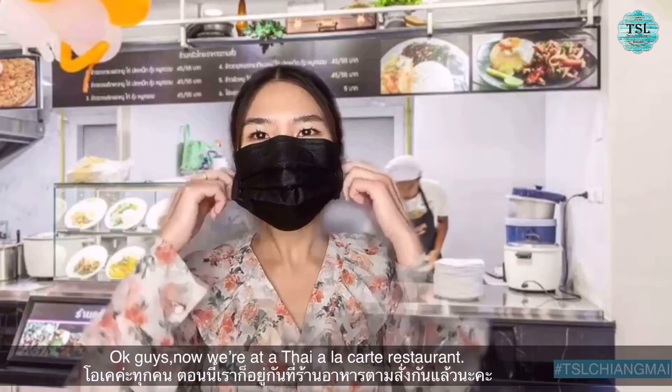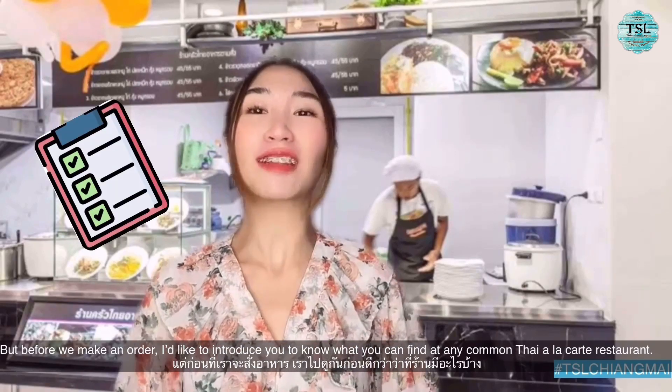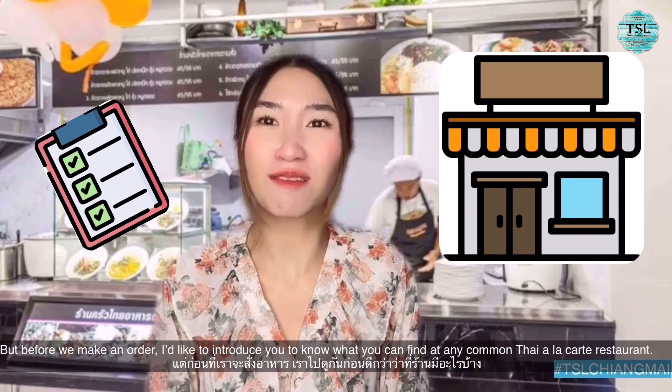Okay guys, we are at the Thai a la carte restaurant. But before I make an order, I would like to introduce you guys to what you can find at any Thai a la carte restaurant.